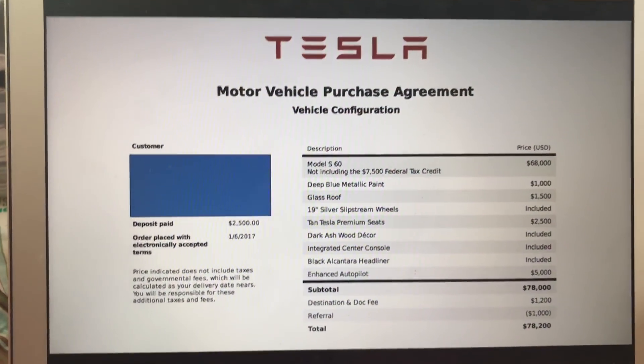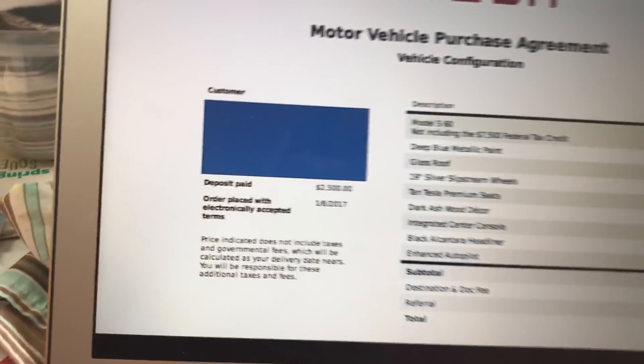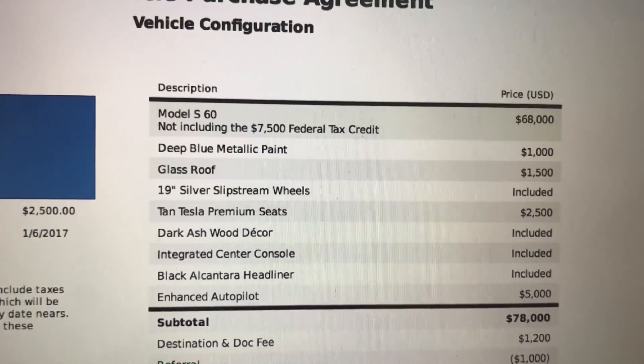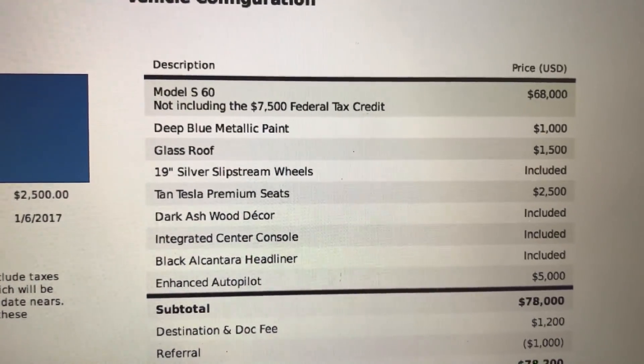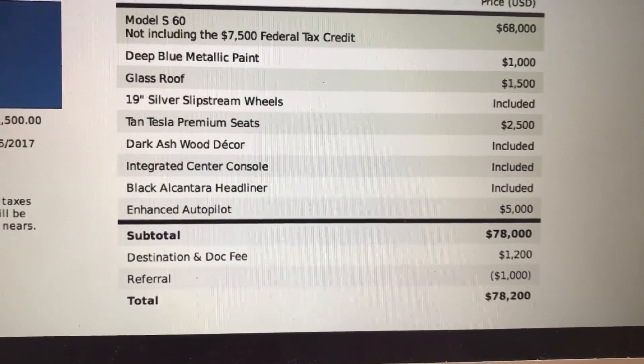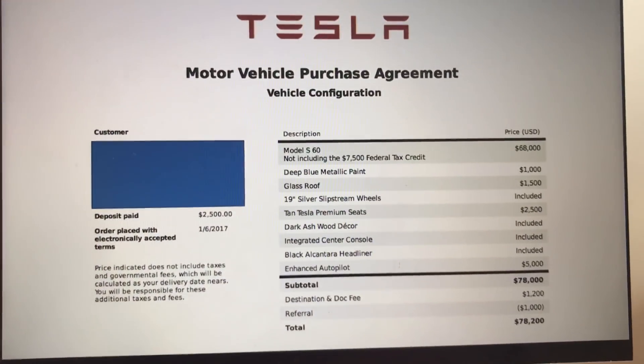I'm going to show you the range difference between the 60 and 75 kilowatt battery and a price comparison between what I paid versus what it's worth now if you're building one from scratch. My motor vehicle purchase agreement is from January 6th, 2017. I ordered the Model S 60 for a $68k base price, deep blue metallic paint, glass roof, and so forth. My subtotal came to $78,000.